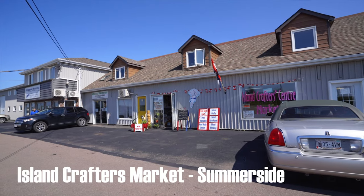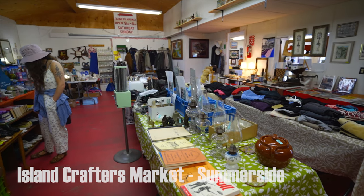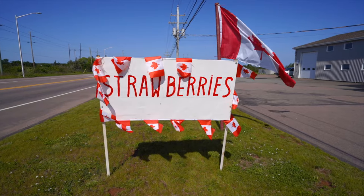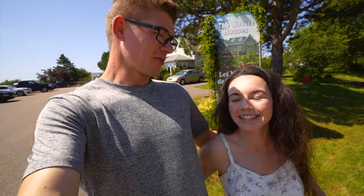On the way here we stopped at this market — it's kind of like a thrift store, not an antique store. It's got this super cool suitcase, and there's strawberries. It's July and we're getting fresh berries. We're gonna go explore.